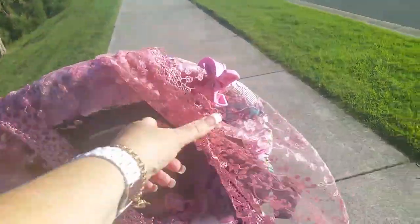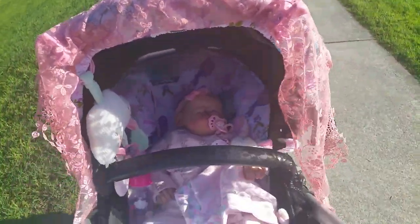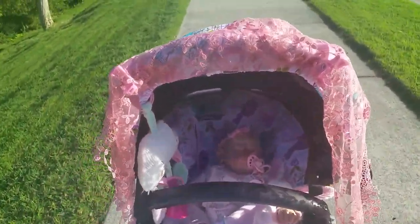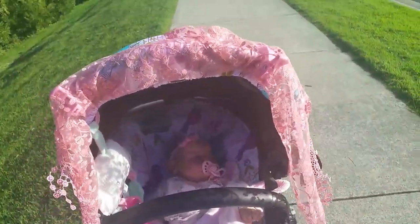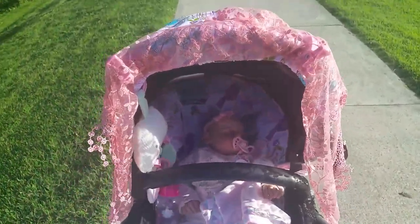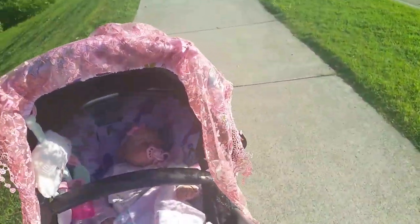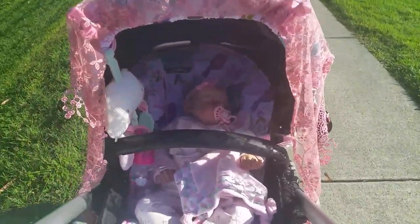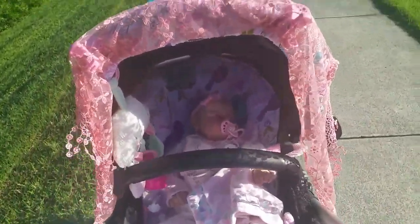I'll just lift this up and show her again. I like to cover it when people stop and start talking to me — I just say, 'Oh, she's just having a little nap at the moment.' That way it saves any discussions and them wanting to touch, which can be a bit awkward.